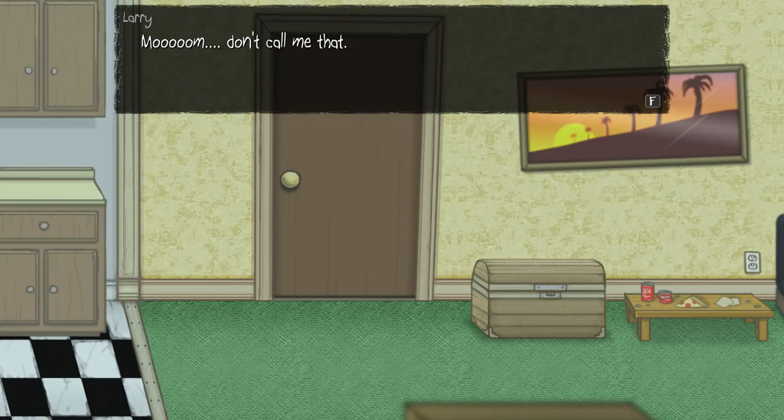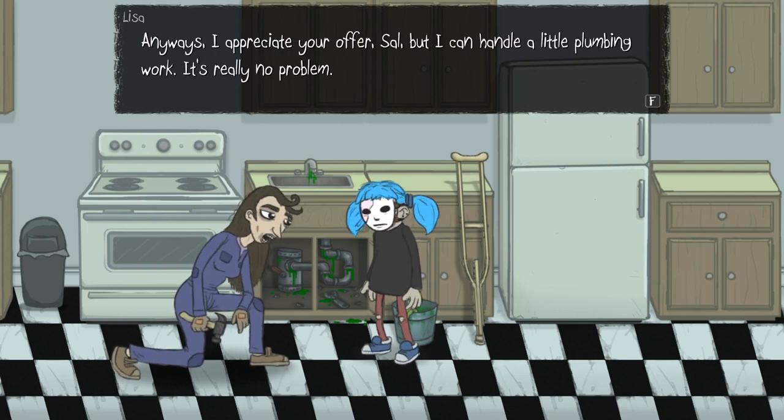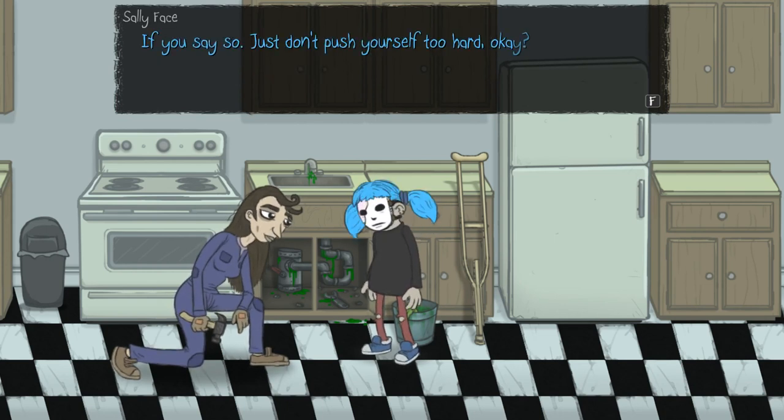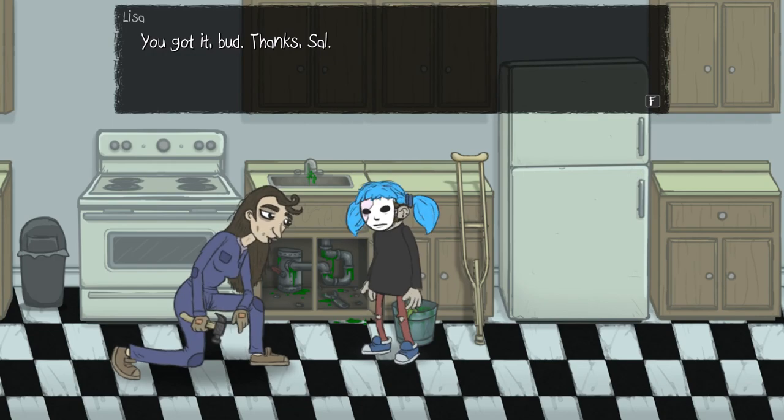My little lar bear. Mum, don't call me that. I appreciate your offer, Sal, but I can handle a little plumbing work. It's really no problem. Plus, moving around some will do me some good too. If you say so — just don't push yourself too hard, okay? And if you need any help, let us know. You got it, bud. Thanks, Sal.